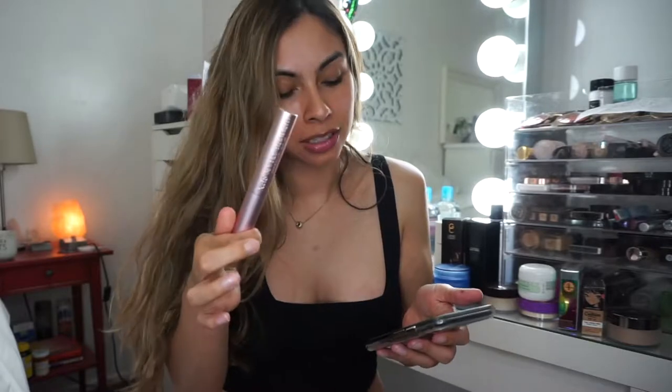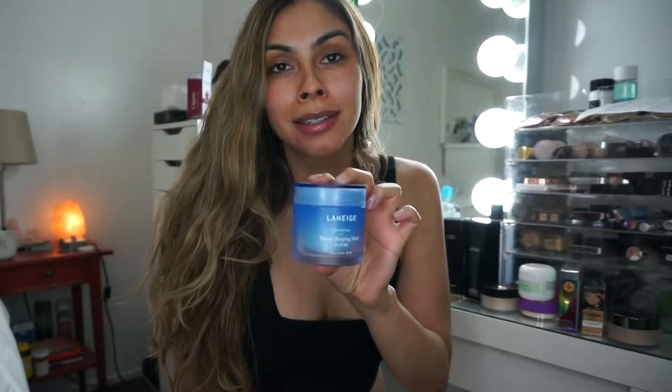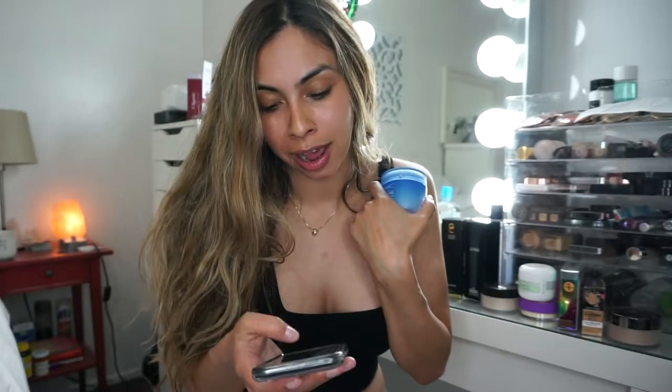My Too Faced Better Than Sex mascara — I love this mascara and it's rated an 8 on the Think Dirty app, so I will be getting rid of that. My Laneige water sleeping mask — I'm going to be getting rid of this, it's also rated an 8 on the Think Dirty app.